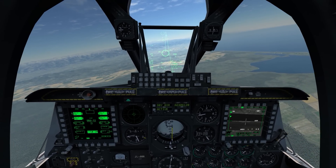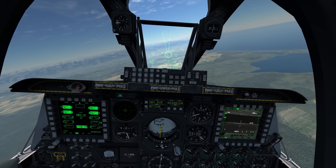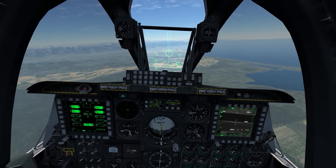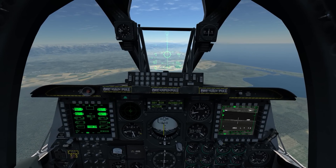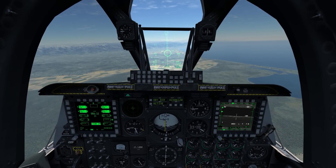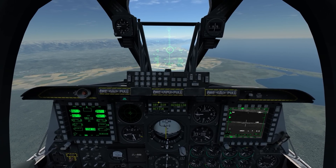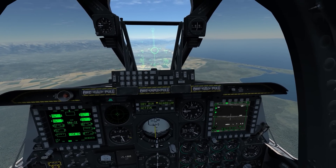I noticed this during a mission that I flew recently and spent a little bit of time digging into it, and it turns out that's exactly the way it's supposed to work. There's nothing wrong with the system, there's nothing wrong with the bomb aerodynamics — that's just the way it's going to work. I'll try to come up with some ideas on what you can do to mitigate that.